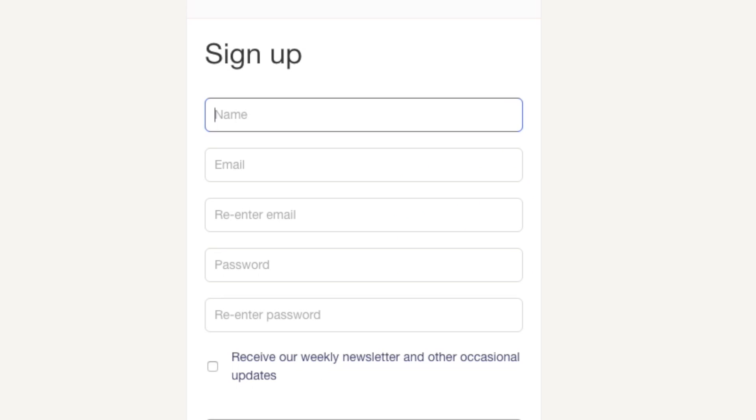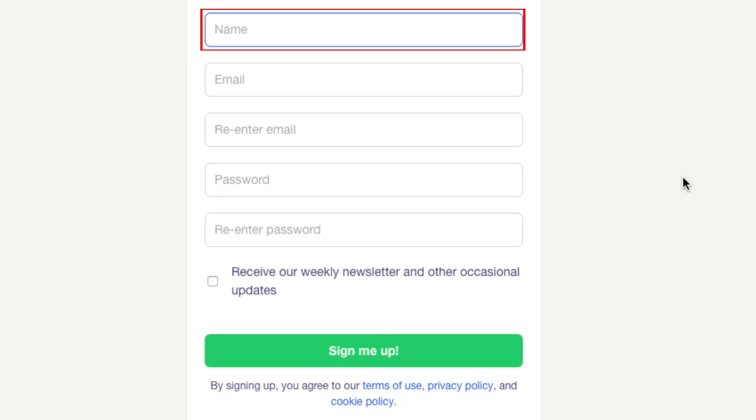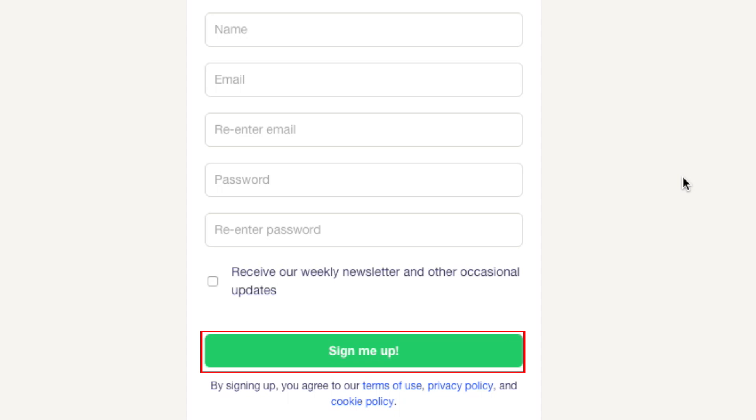On the next screen, you'll be asked for some information. In the top box, type in your name. In the second and third boxes, type in your email address. In the last two boxes, enter the password you'd like to use for your account. When you're done, click Sign Me Up.